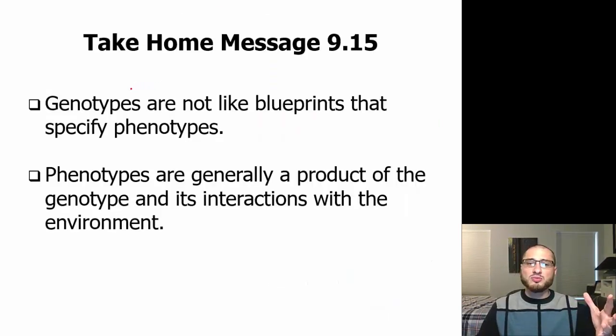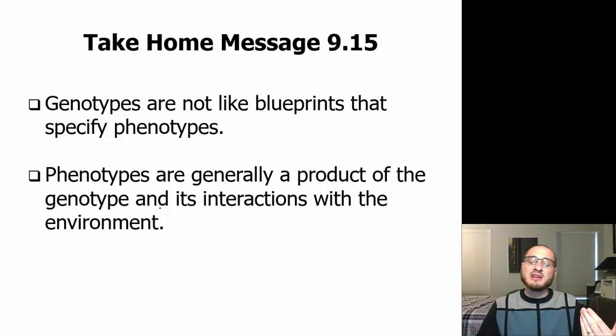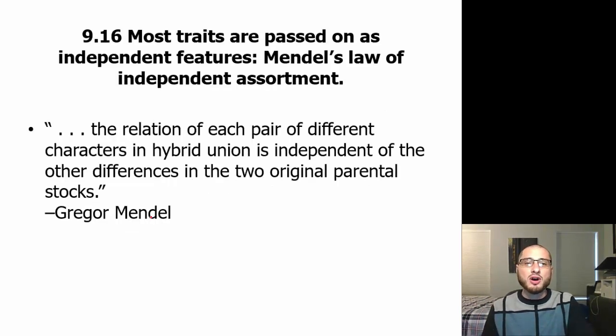Genotypes are not like blueprints that specify the phenotype. Phenotypes are generally a product of the genotype and its interactions with the environment, so genotype doesn't always mean a specific phenotype. If you've ever heard people discuss nature versus nurture — it's not just nature, it's not just nurture, it's not just the genes, it's not just the environment. It's the two together that make you who you are.